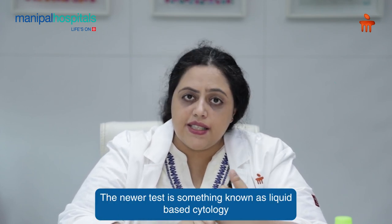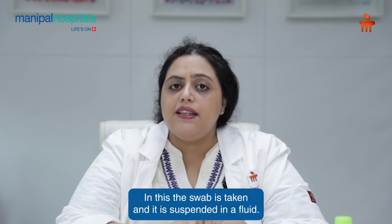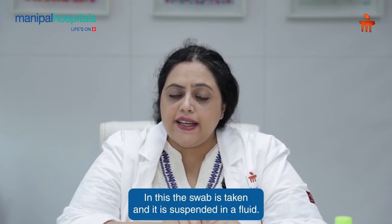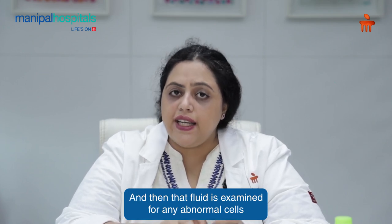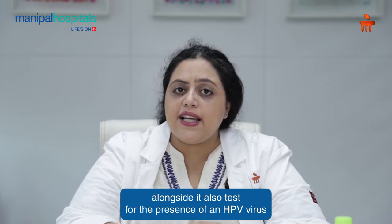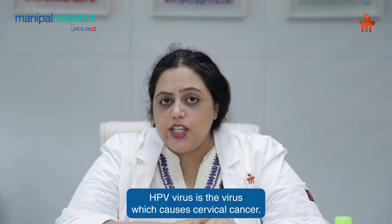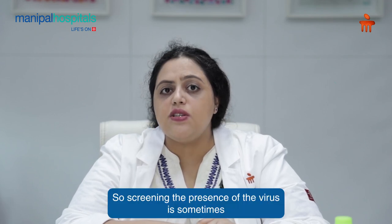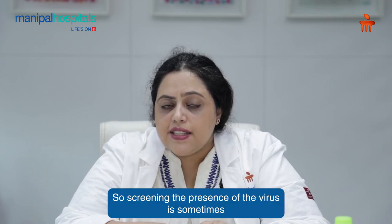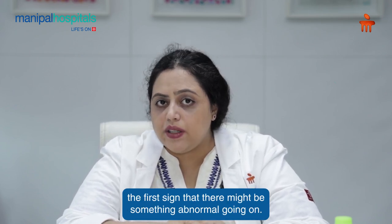The newer test is known as liquid-based cytology plus HPV virus screening. In this, the swab is taken and suspended in a fluid, and that fluid is examined for any abnormal cells. Alongside, it also tests for the presence of the HPV virus — the virus which causes cervical cancer. Screening for the virus is sometimes the first sign that something abnormal may be going on.